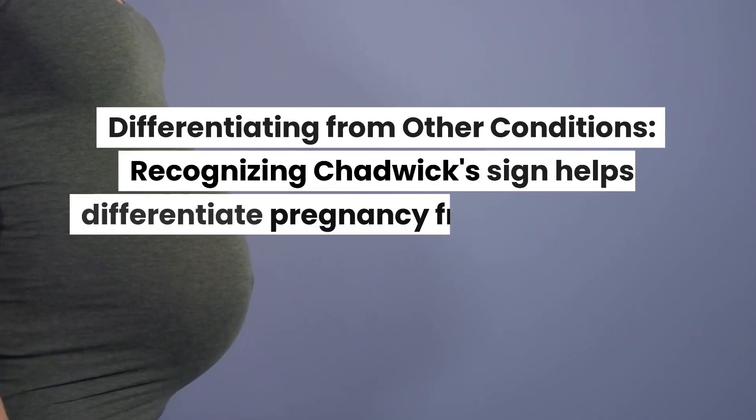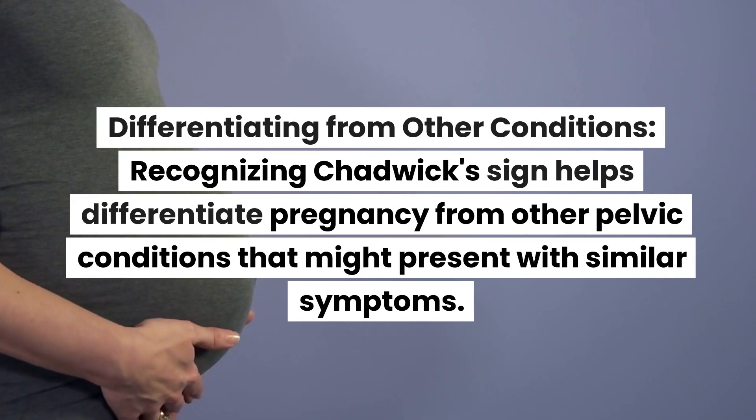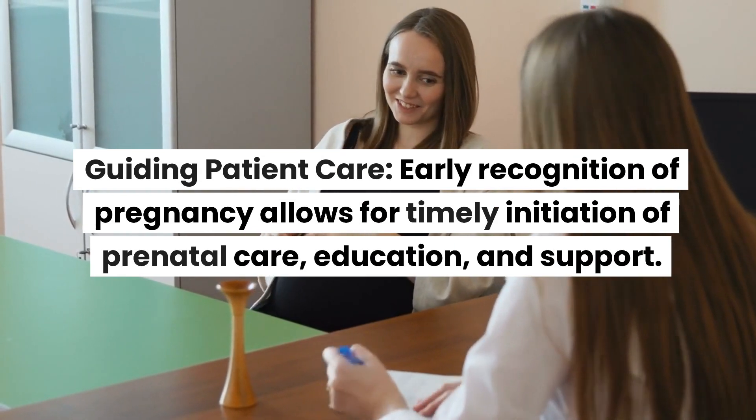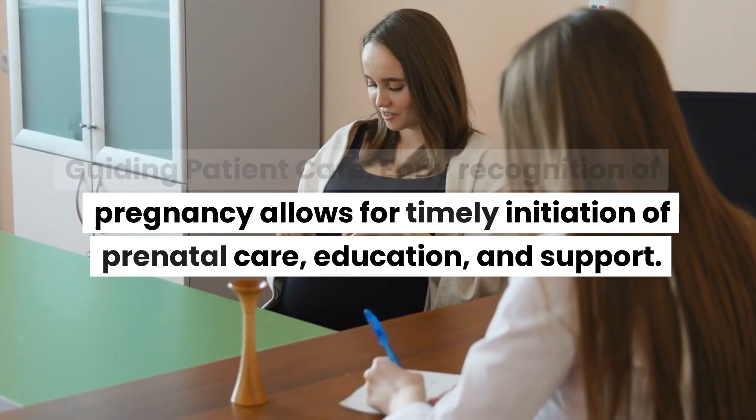Recognizing Chadwick's sign helps differentiate pregnancy from other pelvic conditions that might present with similar symptoms. Early recognition of pregnancy allows for timely initiation of prenatal care, education, and support.